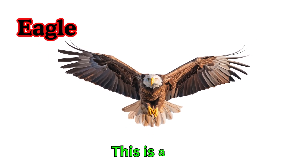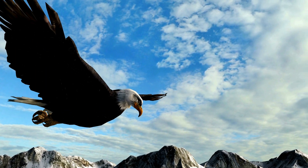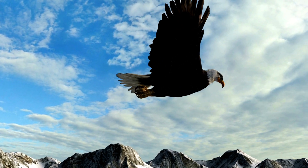Eagle. This is an eagle. Eagles are large, strong birds. They have sharp eyes to see far. Eagles are great hunters.